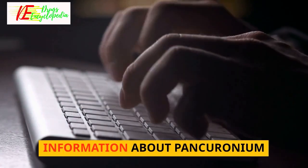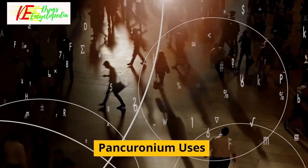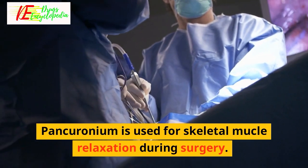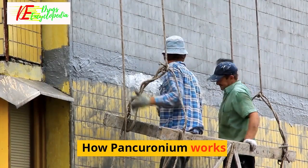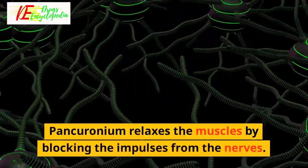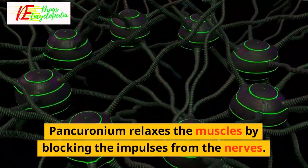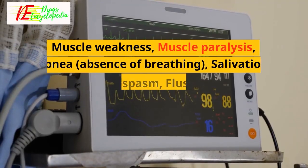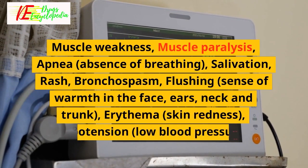Information about pancuronium. Pancuronium uses: pancuronium is used for skeletal muscle relaxation during surgery. How pancuronium works: pancuronium relaxes the muscles by blocking the impulses from the nerves.